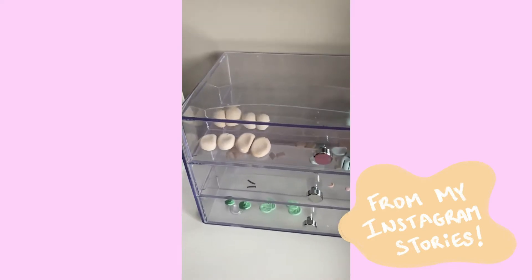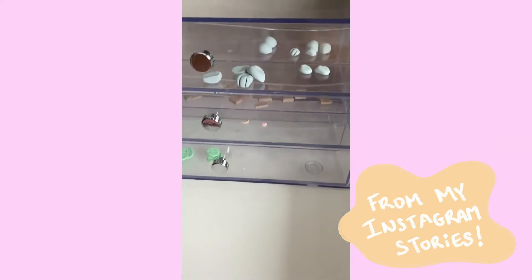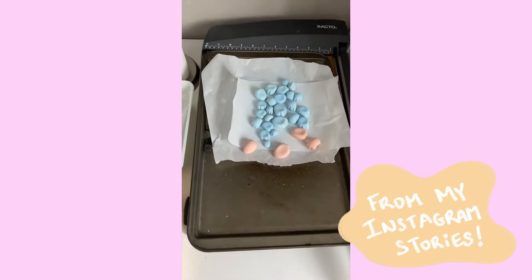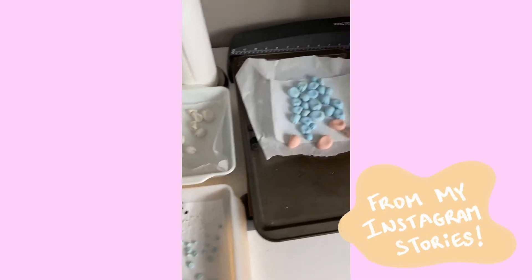I'm so excited. I got this new little compartment for all the little pieces that I'm just not using at the moment, and that way I don't have to use these cookie sheets for storage anymore. But these are all getting glued today. I'm excited.